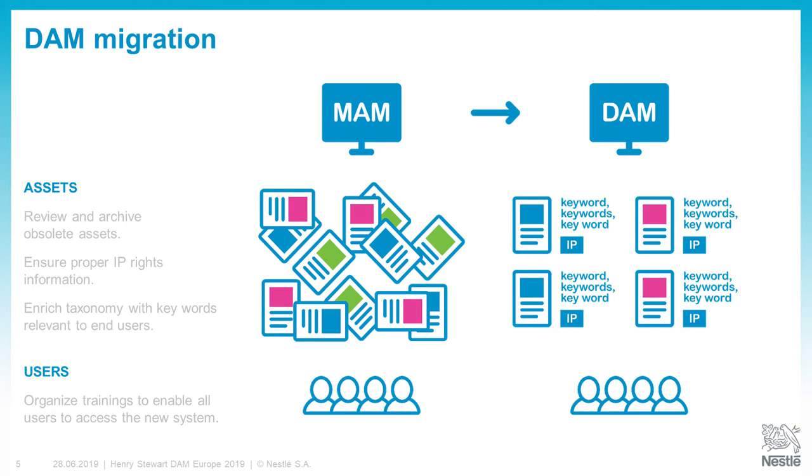We also had to ensure proper IP rights information for all assets. We had not been very disciplined with IP rights documentation. We had a lot of assets where we did not know how we could use them or if we could still use them — and the same happened for our markets and agencies. We lost a lot of time going back to agencies saying, 'You created this five years ago — can we still use it?' So it was very important to ensure proper IP rights documentation in the new system from the start.